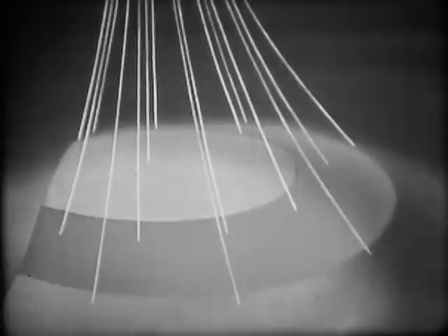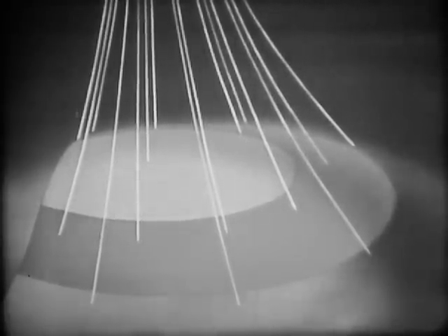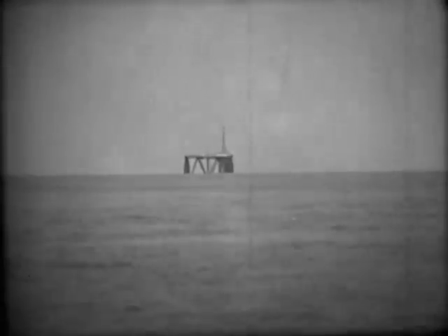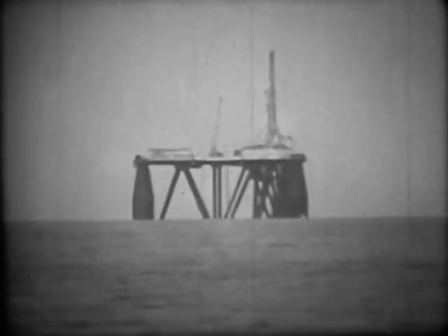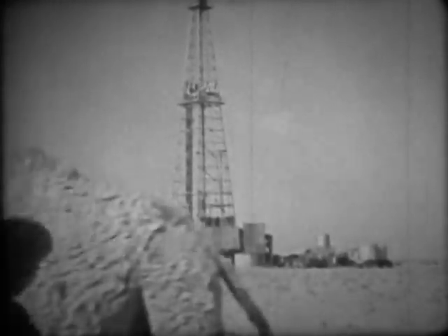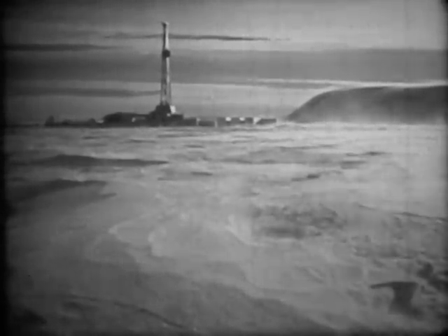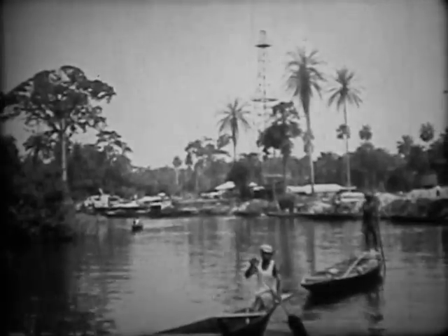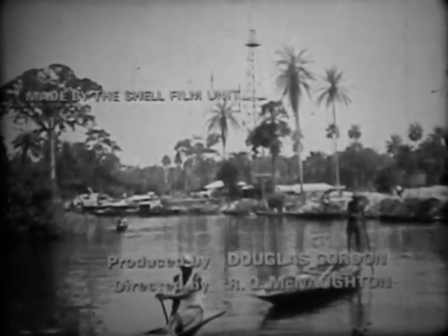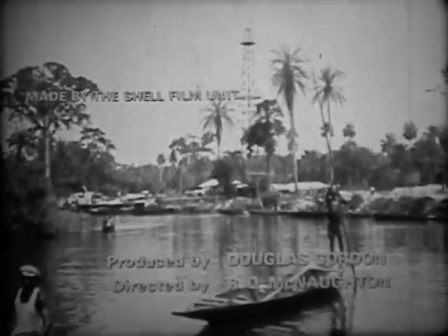New oil reserves are much harder to find nowadays, but when they are, it's most often in locations that are very difficult to develop. But wherever they exist, and however complex the development becomes, it is our job to reach them — using every human and environmental safeguard possible — then to recover as much as we can, for as long as we can.